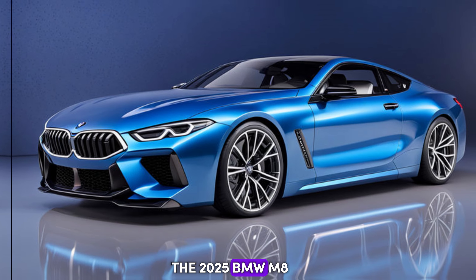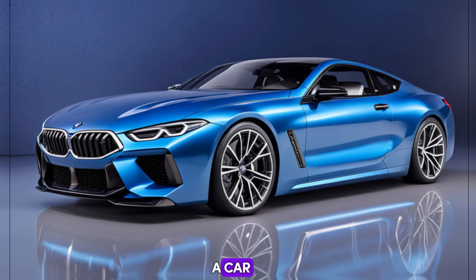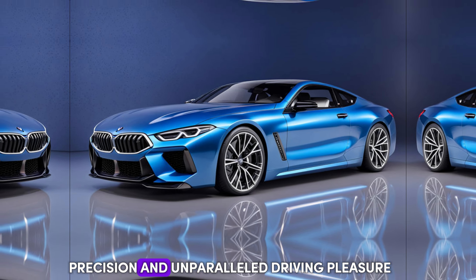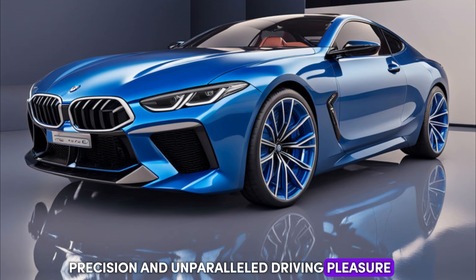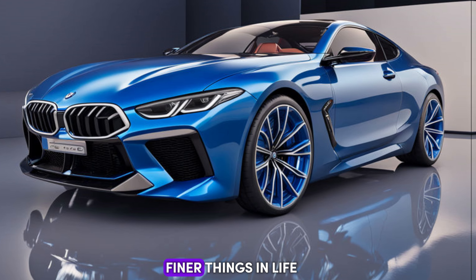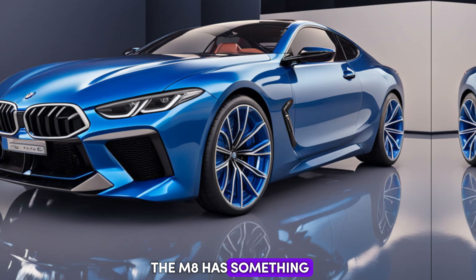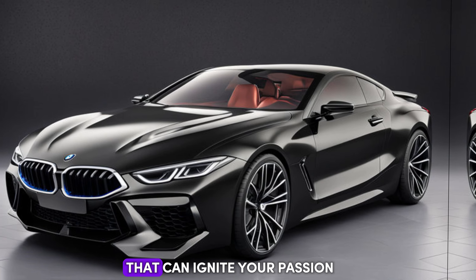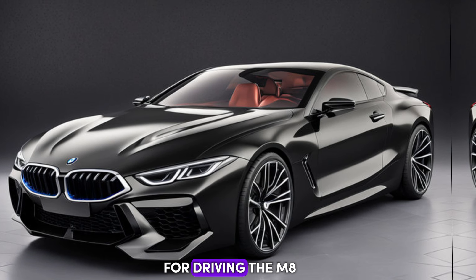The 2025 BMW M8 is more than just a car — it's a statement of power, precision, and unparalleled driving pleasure. Whether you're a seasoned track enthusiast or simply someone who appreciates the finer things in life, the M8 has something to offer. If you're looking for a car that can ignite your passion for driving, the M8 deserves a serious look.